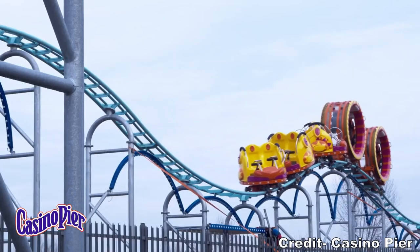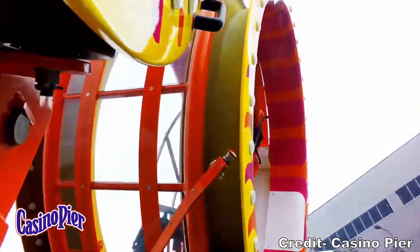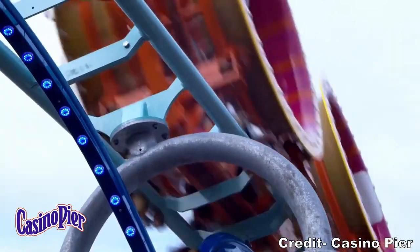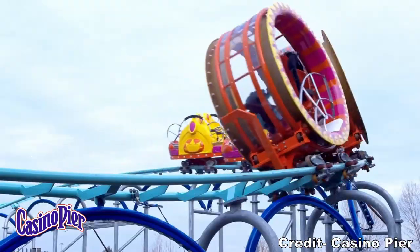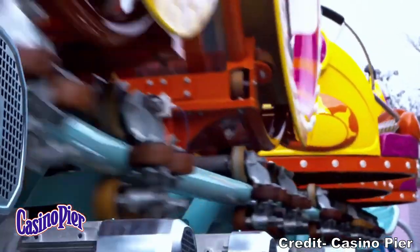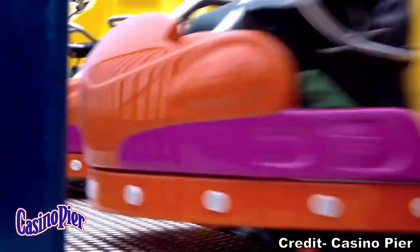For as little land as Casino Pier is working with, a big air coaster is a really solid addition that will satisfy guests of all ages. The hamster wheel will appease thrill seekers, while the spinning cars will please everyone else. So those are my thoughts on the surprise new addition for 2021 coming to Casino Pier.